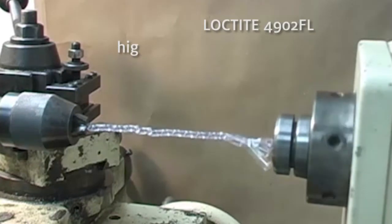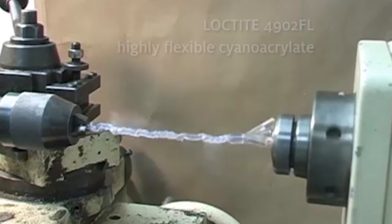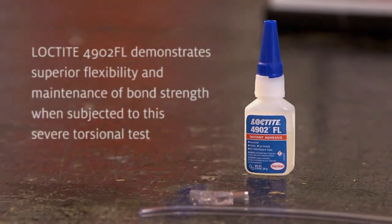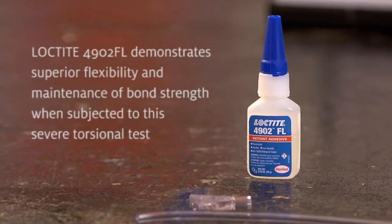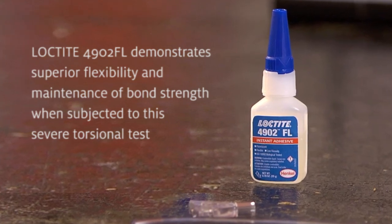With Loctite 4902 FL, after more than 30 rotations, the tube or substrate breaks, yet the adhesive bond line remains intact. Loctite 4902 FL demonstrates superior flexibility and maintenance of bond strength when subject to severe torsional tests.